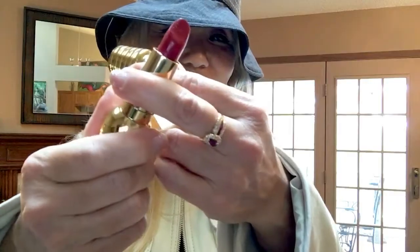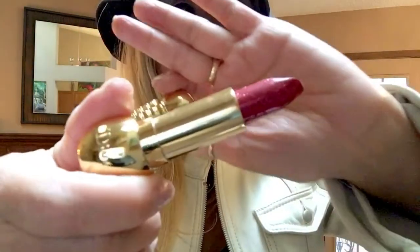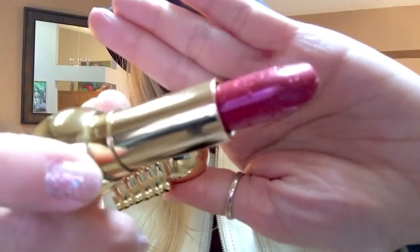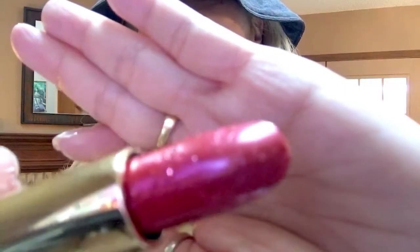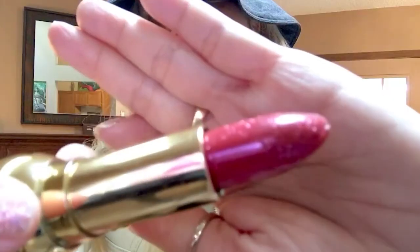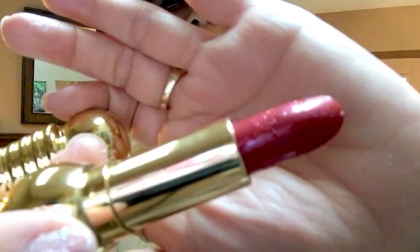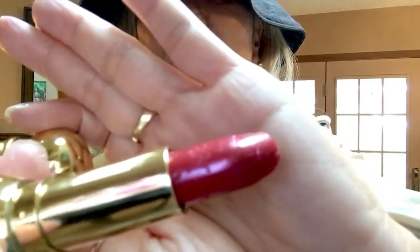So I'll show you how it looks like. It's got a beautiful texture. It's got lots of shimmer.